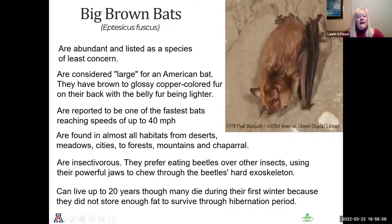The big brown bat is of least concern — not on the endangered species list. It is considered large for an American bat and has distinctive glossy copper fur. It is reported to be one of the fastest bats, reaching speeds up to 40 miles per hour, and is found in all different natural habitats in Arizona. They prefer beetles over all other insects and love chewing the hard beetle exoskeleton. These bats can live up to 20 years, but may die during their first winter if they didn't store enough food to survive hibernation.